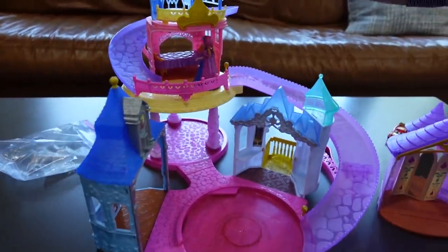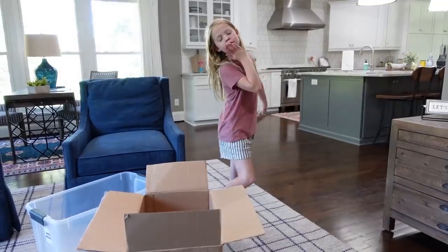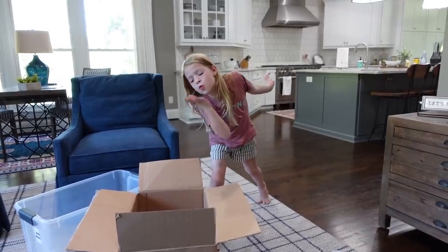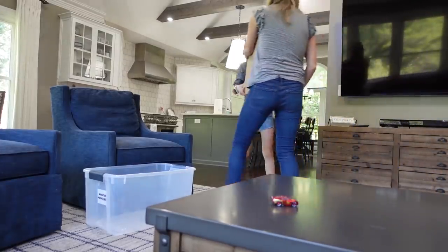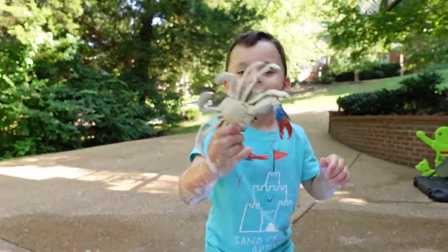It's time to get rid of these toys. Oh no, it crashed!